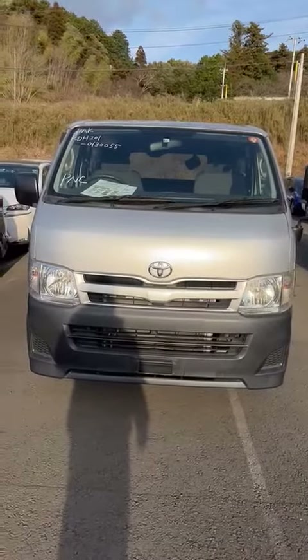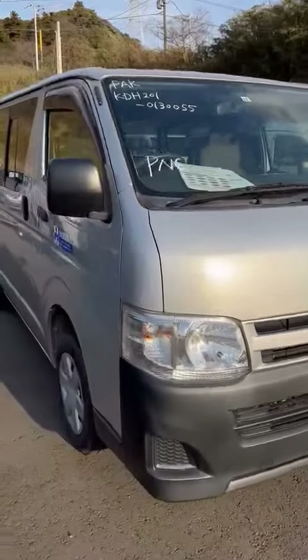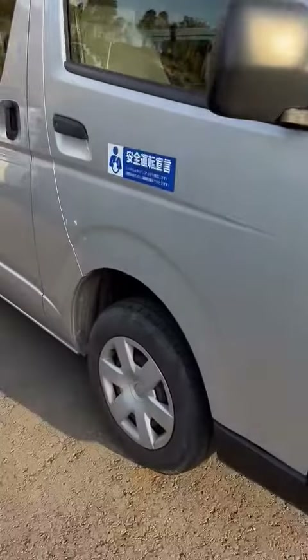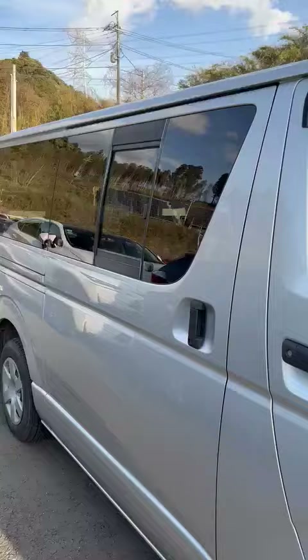This is a Toyota Hi-S 2013 model, silver color, diesel, KDH201 with brand new tires, 5 door, cut glass outside.